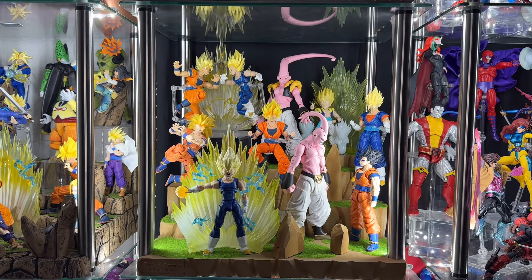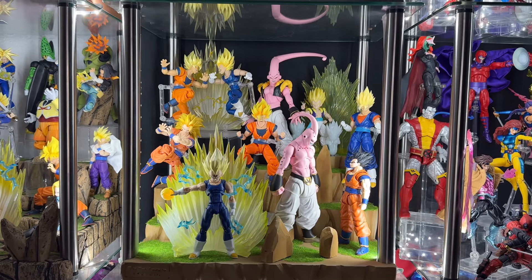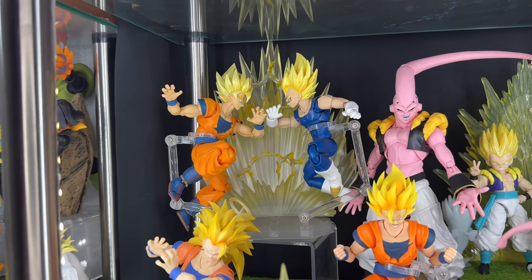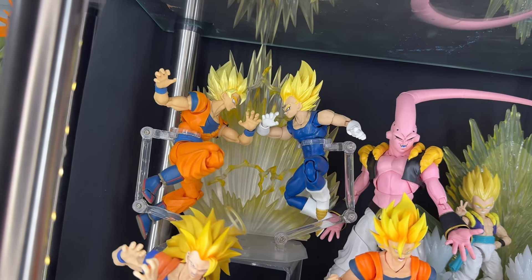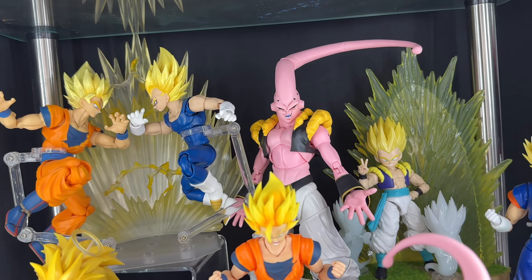Next up we have the Buu Saga — another diorama made by The True Legend, really love how this turned out. First up on the top left corner we have a Super Saiyan 2 event exclusive Goku. Then this is a Vegeta — I believe it's a Kong body with a Tons and Our Toys Majin head sculpt, which looks so good. Definitive version, I would say.